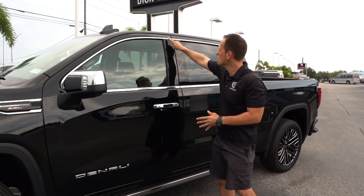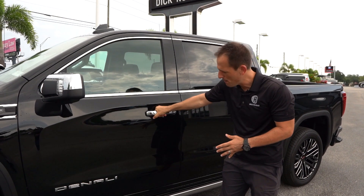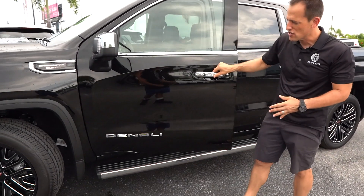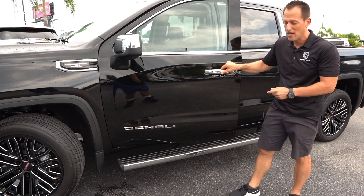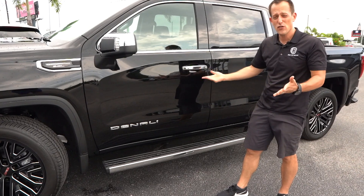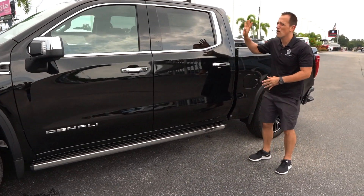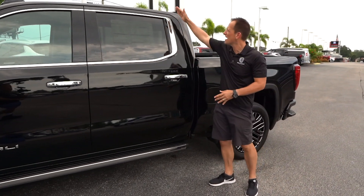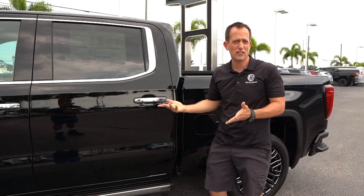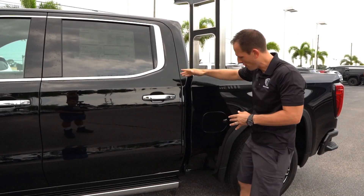As we go down the side, you'll see more chrome trim, a little bit of gloss black, big chrome handles, and the Denali badge. A nice touch I love on this truck: you open the door and you get a chrome running board that drops down for you. Close the door and in a few seconds it pops back up. Going towards the back of the truck, one thing that's very unique about the GMC are all the angles — a little different than the sister truck, the Silverado. I like this little roof spoiler extended off the back.